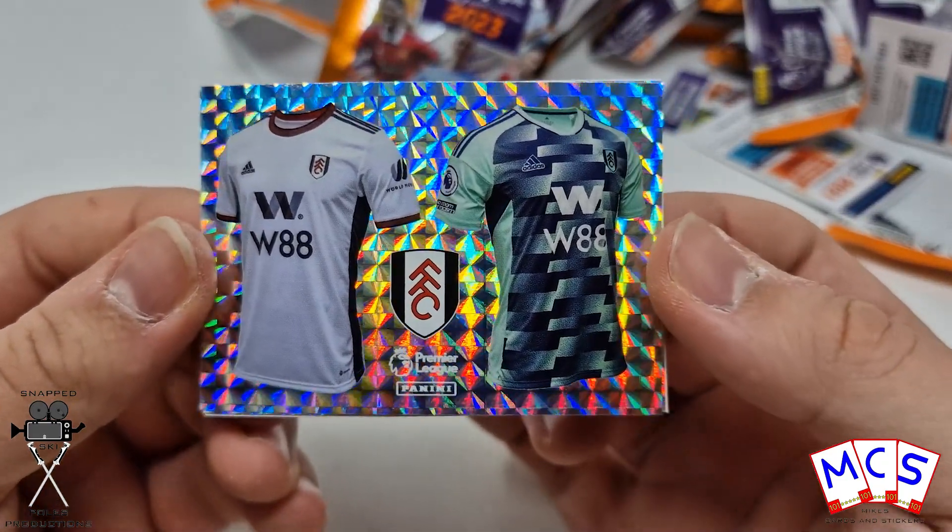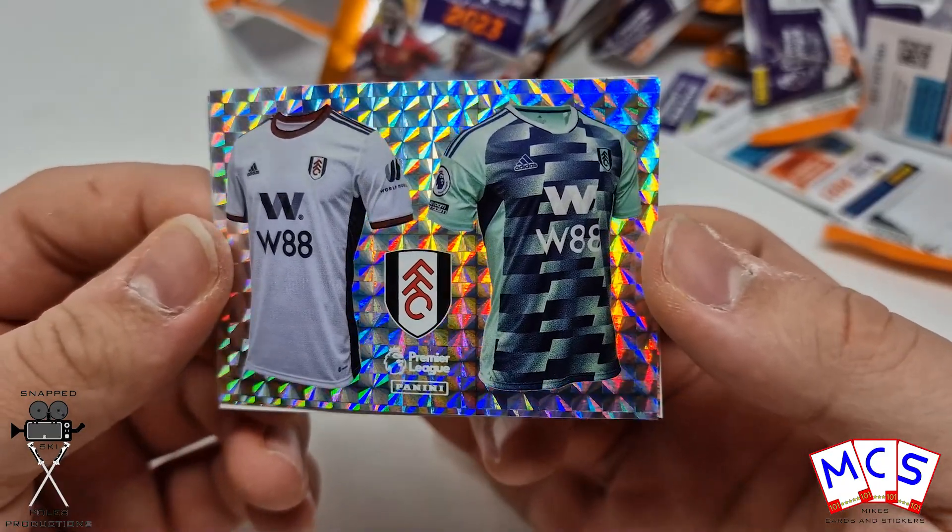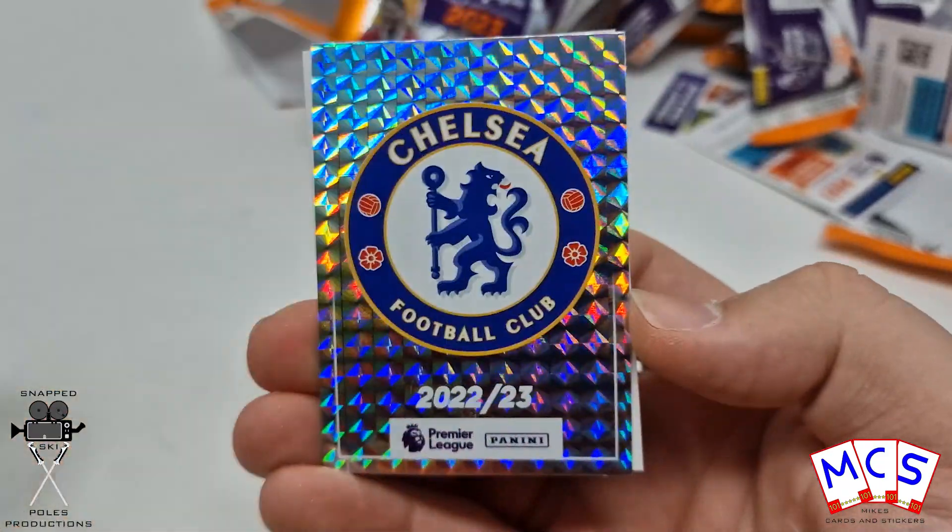Now these are the new style of contents stickers, to tell you obviously which page to put them in the album. And it's the Home and Away shirt, which is quite a nice design.